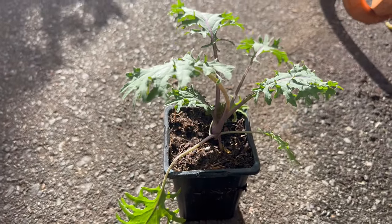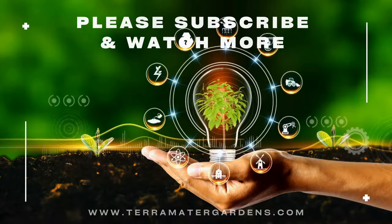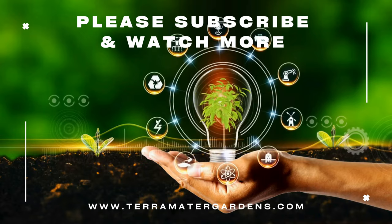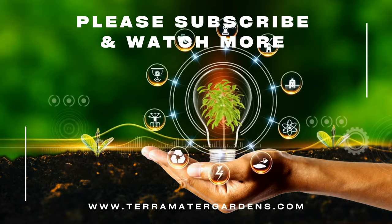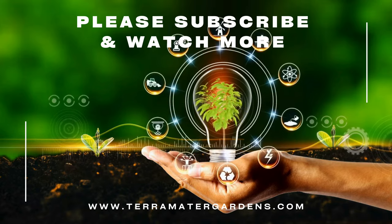Red Russian Kale is prized for its versatility in the kitchen and its exceptional nutrient profile. Enjoy it raw in salads, sandwiches, or wraps for a crunchy texture and peppery flavor. Alternatively, sauté or steam the leaves with garlic, olive oil, and a splash of lemon juice for a simple and nutritious side dish. You can also add chopped kale to soups, stews, and pasta dishes for an extra boost of vitamins and minerals.